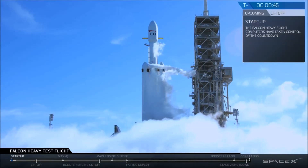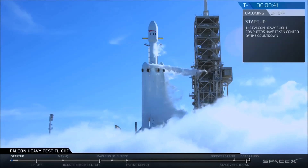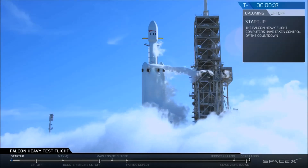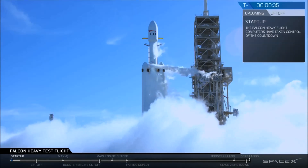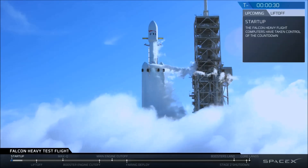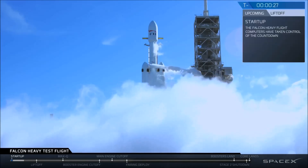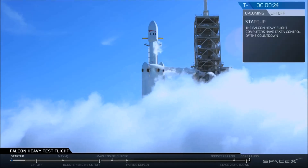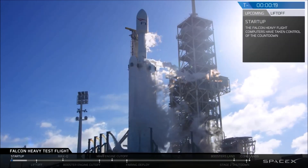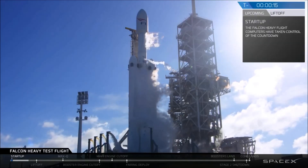Stage two, pressing for flight. T-minus 30 seconds. Launch director on countdown one: SpaceX, Falcon Heavy, go for launch. Falcon Heavy is configured for flight.